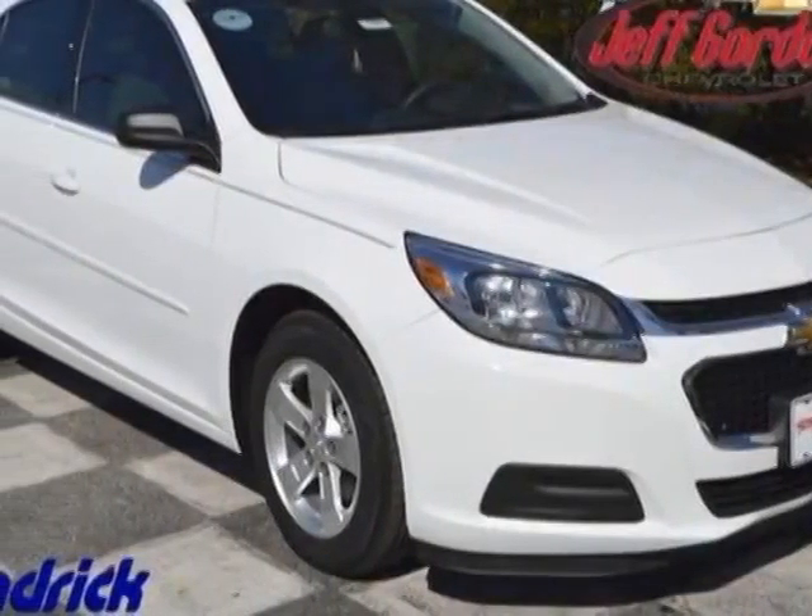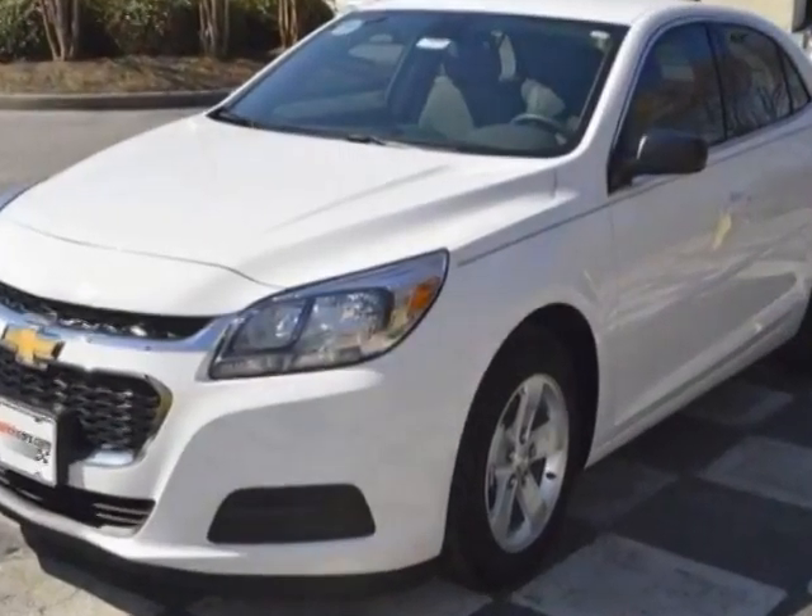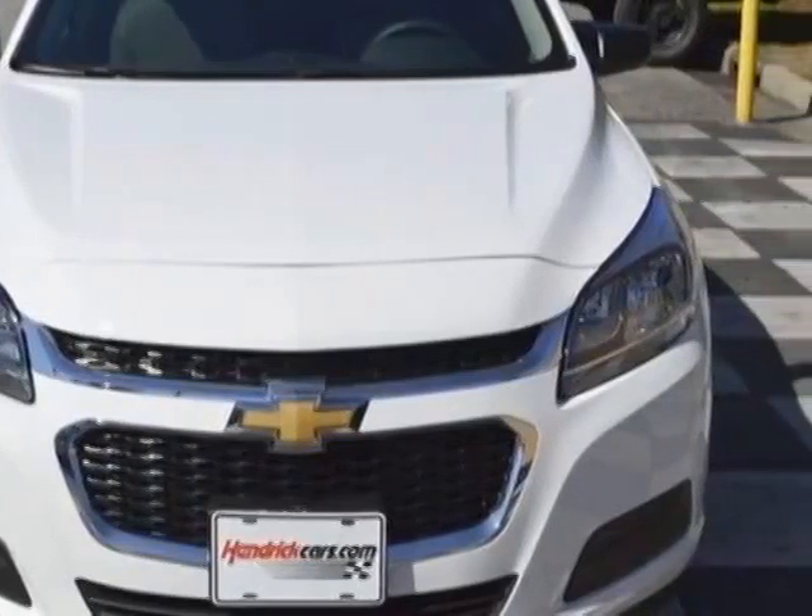Come take a look at this new 2014 Chevrolet Malibu. For your protection, this vehicle has a full factory warranty. This Malibu boasts a 2.5 liter engine and has a 6-speed automatic transmission.